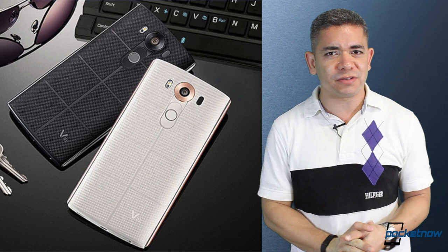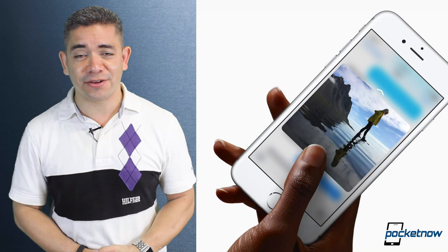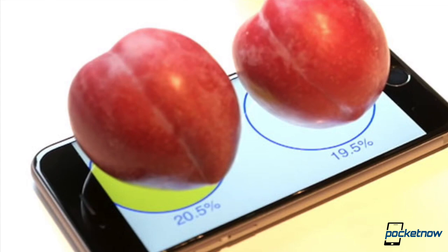If you thought the 3D Touch technology on the iPhone 6S was just for shortcuts, there are developers already taking advantage of it. There is a new application called the Plum-O-Meter, and the idea is that you can place a plum on top of it and actually weigh it. It uses Force Touch to detect the amount of force applied by whatever product you use, and there should be other scale applications coming very soon. This is actually not new for Huawei, whose device is also capable of Force Touch technology.